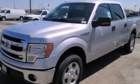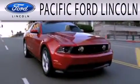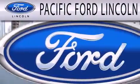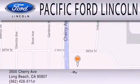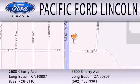Call or visit us right now and arrange your test drive today. Pacific Ford Lincoln is dedicated to doing everything possible to ensure that the experience you have selecting your next vehicle is as pleasant as possible. We're located at 3500 Cherry Avenue and across the street at 3600 Cherry Avenue in Long Beach.